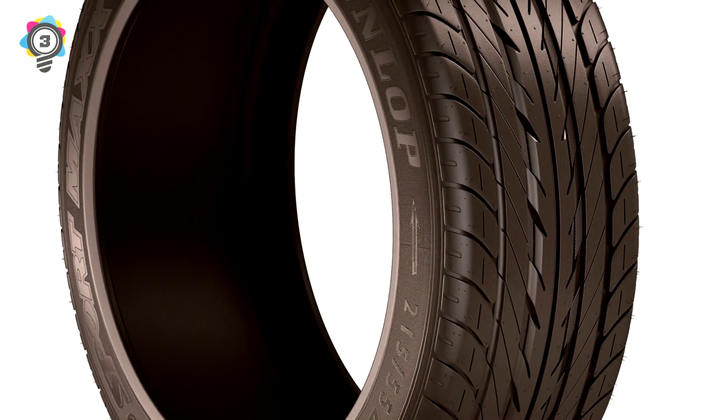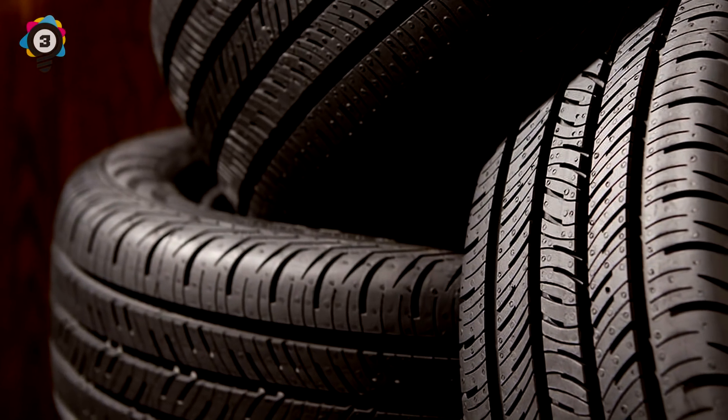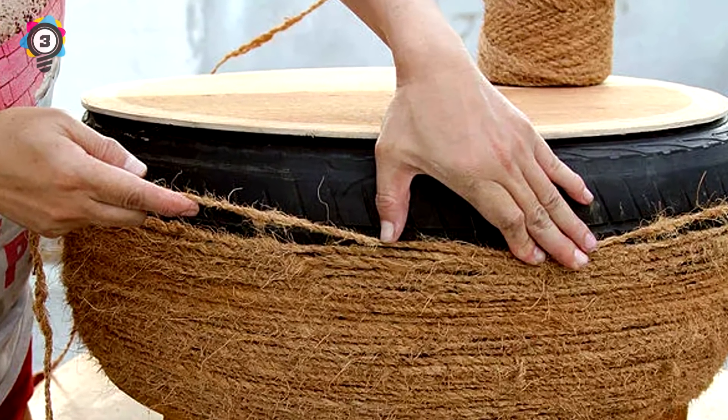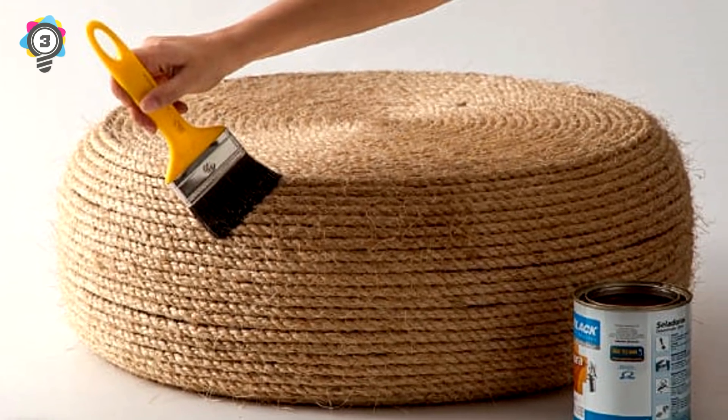Number 3. Have a spare, damaged tire just lying about? Don't just trash it. Instead, wrap the wire in twine and add a piece of wood to cover the top. By doing this, you'll create a very nice-looking ottoman that'll look great in the corner of anyone's home.